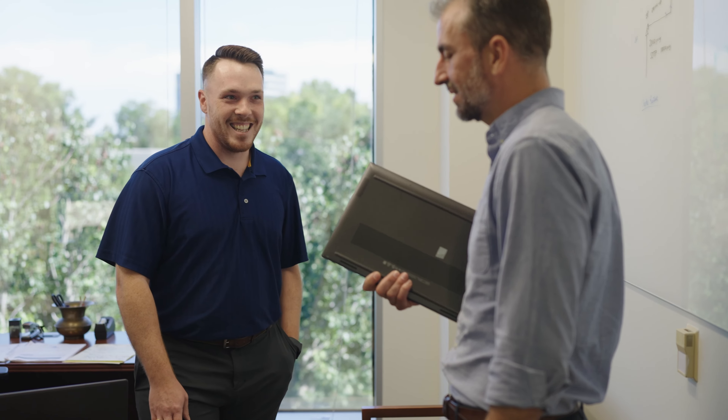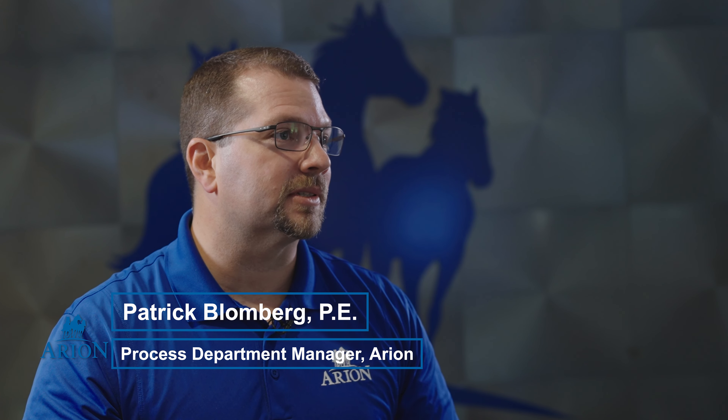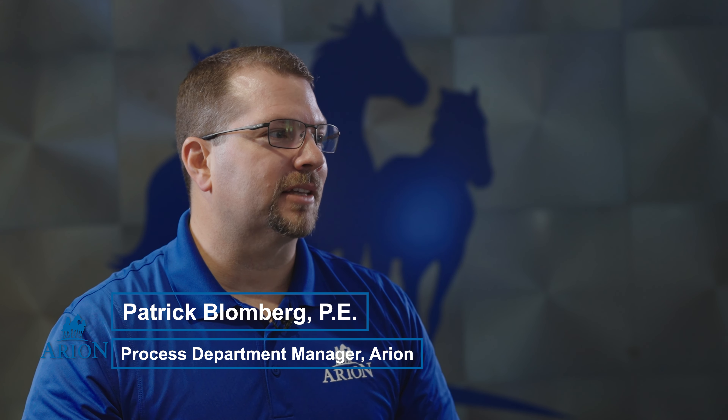In a nutshell, we want to be the premier provider for engineering procurement and construction management services in the Houston area. With that, we have three pillars of the company: people, performance, and innovation. And that's the dream of Ariane in a nutshell.